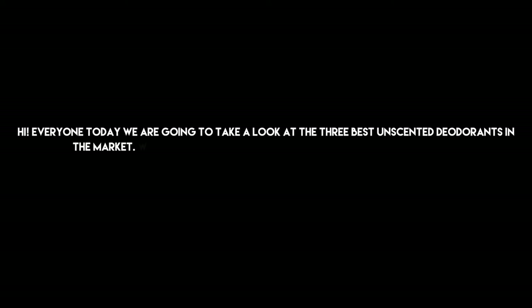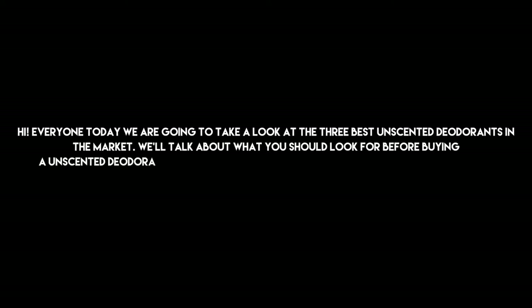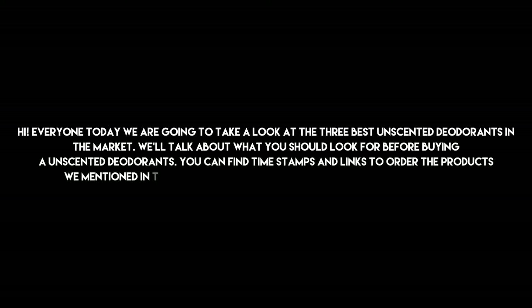Hi everyone, today we are going to take a look at the 3 best unscented deodorants on the market. We'll talk about what you should look for before buying an unscented deodorant. You can find timestamps and links to order the products mentioned in this video down in the description below. Let's get started.